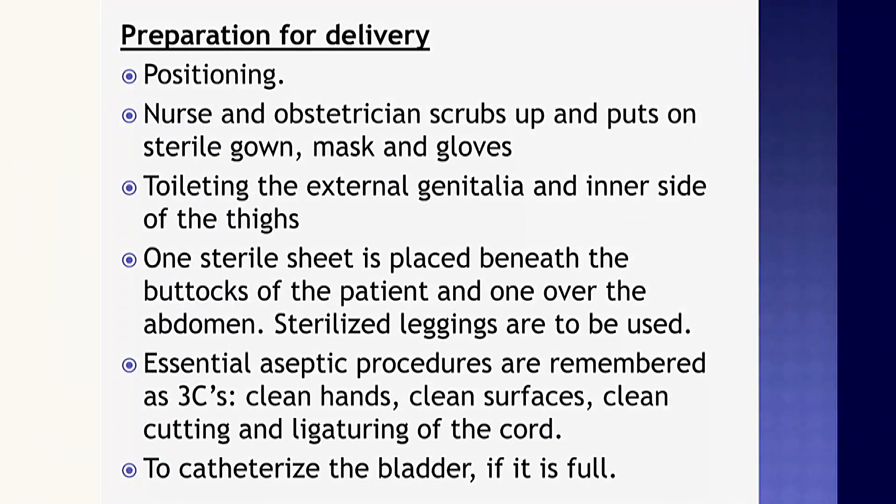Now I will explain the preparations for delivery. The first is positioning — proper positioning is very important while conducting labor. The nurse and obstetrician scrub up and put on sterile gloves and mask. Toileting of the external genitalia and inner side of the thighs is performed. One sterile sheet is placed beneath the buttocks and one over the abdomen. Sterilized leggings are used. Essential aseptic procedures are remembered as three C's: clean hands, clean surface, and clean cutting and ligation of the cord. Finally, catheterize the bladder if it is full.